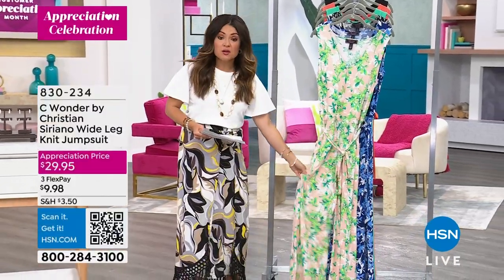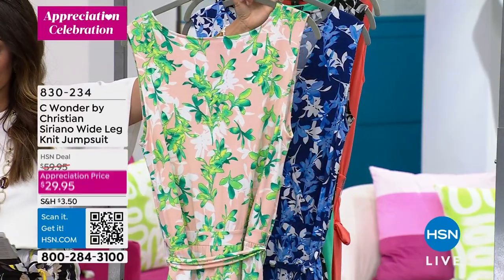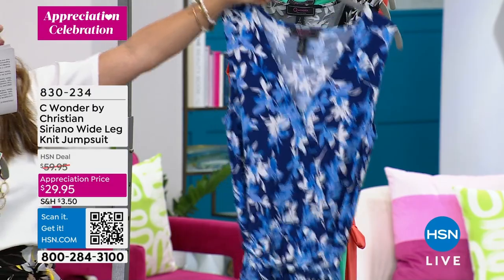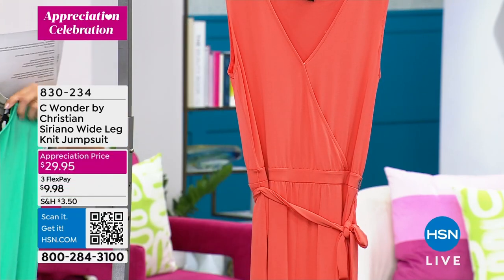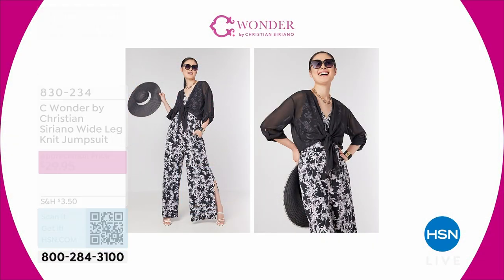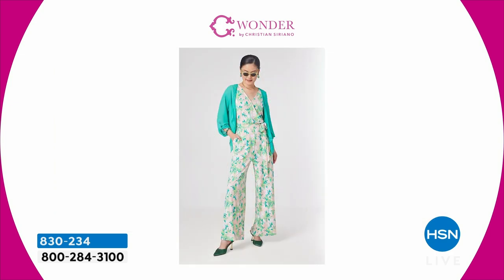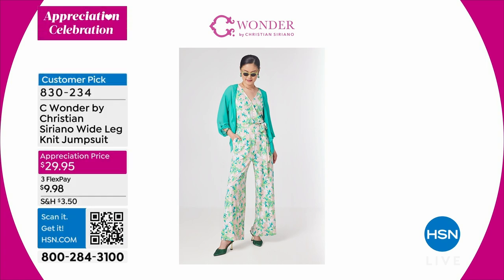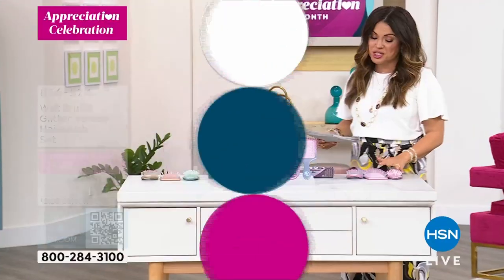Also on major sale for Customer Appreciation Month: a beautiful jumpsuit from Sea Wonder by Christian Siriano — the Travel Jersey Knit. Stretchy, bouncy, doesn't wrinkle. Gorgeous colors including tropical peach print, blue print, black-white-gray, jade green, sun-kissed orange, and classic black. Available in petite, average, and tall inseams. Self-tie removable waist, wide leg with slits. A customer pick with 75 perfect five-star reviews, originally $60 — now half off. All items available at hsn.com.